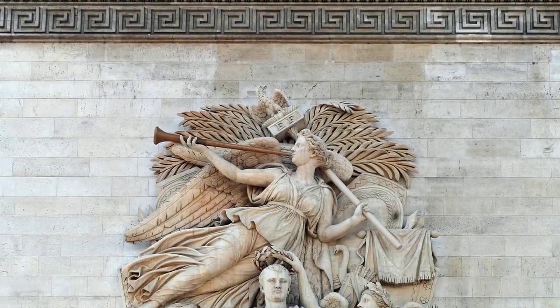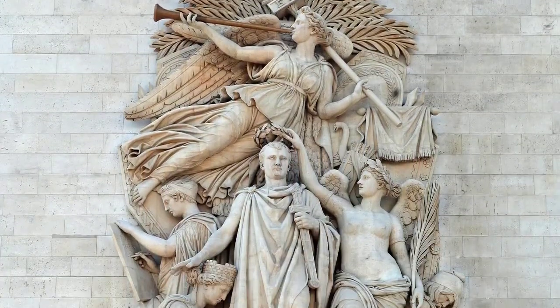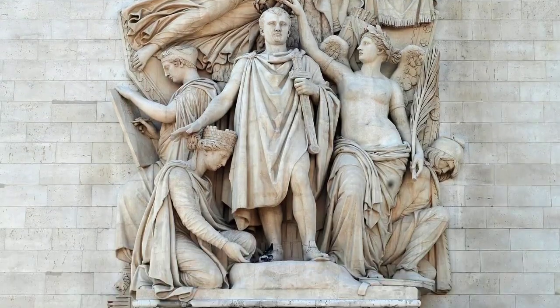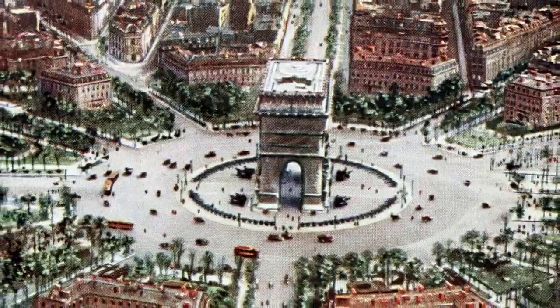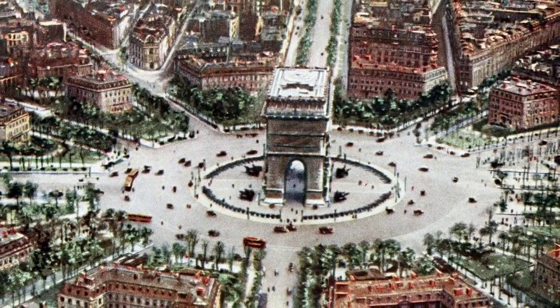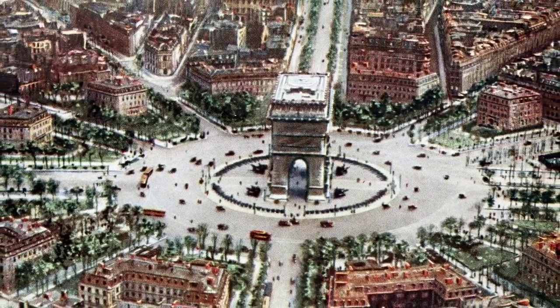Though the Arc de Triomphe stands placidly in the hustle and bustle of the always busy Place Charles de Gaulle, once you step inside, you find an oasis of history and grandeur. For all its imposing exterior, it is a place of incredible serenity.